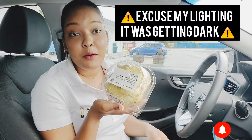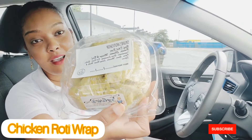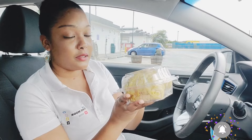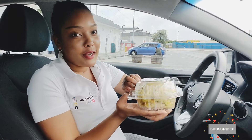Alright guys, so one of the things that I would have gotten in the quick shop would have been this roti here — this roti wrap. Everybody knows a good roti wrap when they see one. So this one looks so far nice, but I just want to open it up to actually taste it.